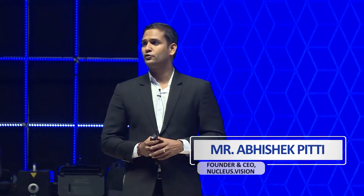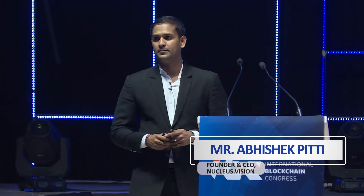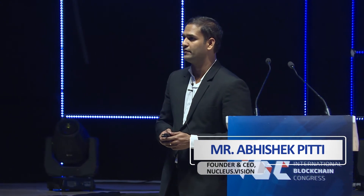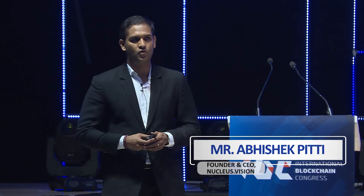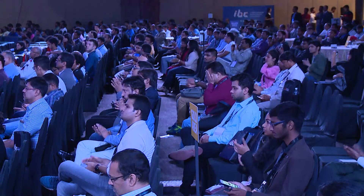Thank you so much. This was a quick introduction to what Nucleus Vision is doing in India and abroad. I look forward to interacting with everyone here. Please feel free to reach out if you have any interest in Nucleus Vision, retail, or technology itself. Thank you so much.